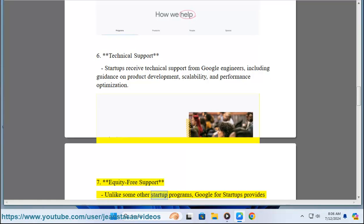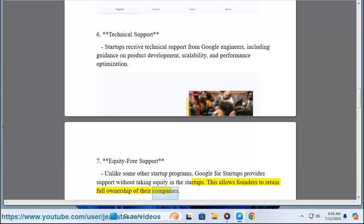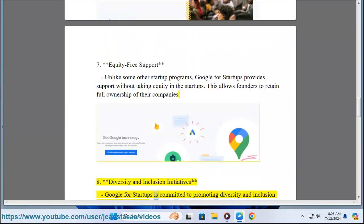Seven: Equity-Free Support. Unlike some other startup programs, Google for Startups provides support without taking equity in the startups. This allows founders to retain full ownership of their companies.